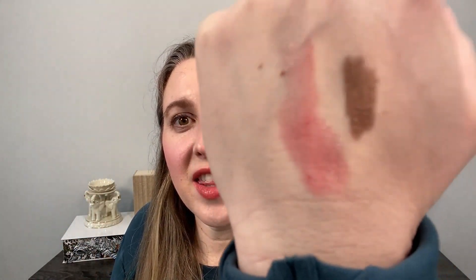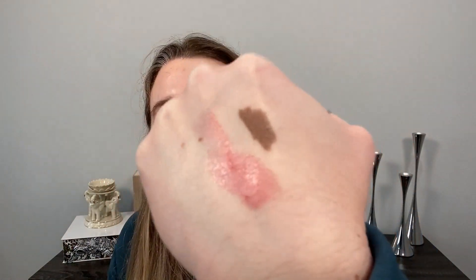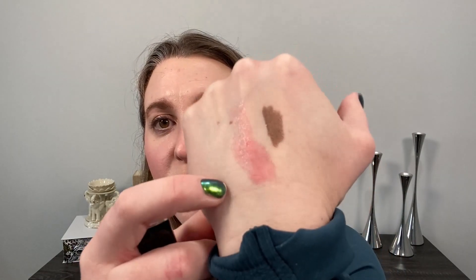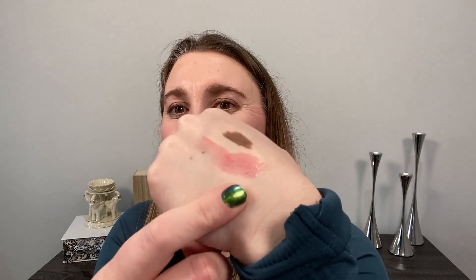Next up we have the Rouge Coco Flash in number 156, Delicatesse. As soon as I saw this one, I knew I wouldn't be able to resist. It's got some shimmer in it — it's like a nice pinkish red shade for the summer. The shimmer in there is red and silver. When I say this is pinkish red, it's a warm pinkish red — definitely more neutral leaning warm than cool tone. I think it's really beautiful.